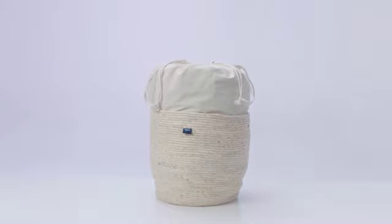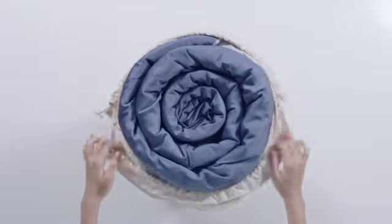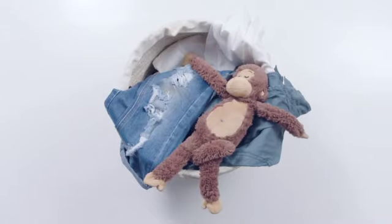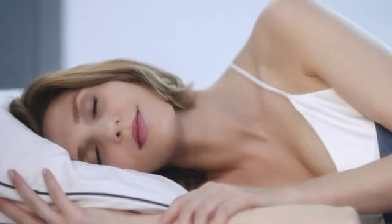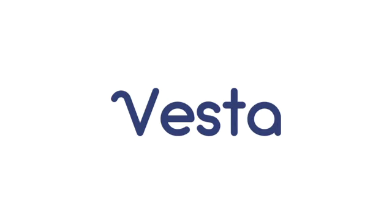The duvet arrives in packaging inspired by its origins — the cocoon. The woven basket makes for a beautiful laundry or storage basket. This is Vesta.